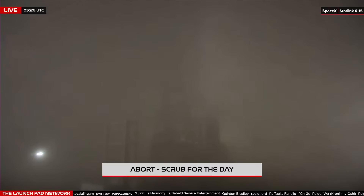This is the launch director on countdown one: we have aborted. Vehicle is safe, and we are proceeding with the offload sequence.